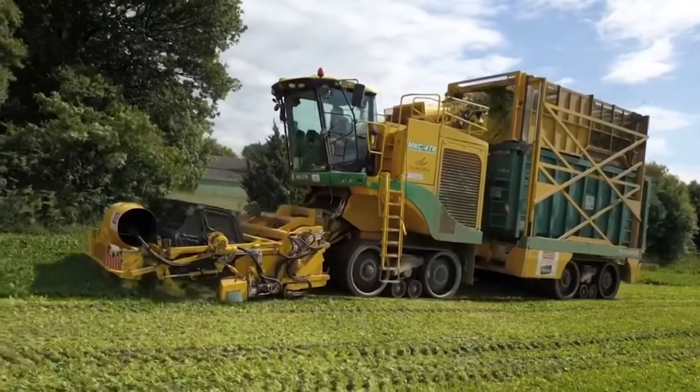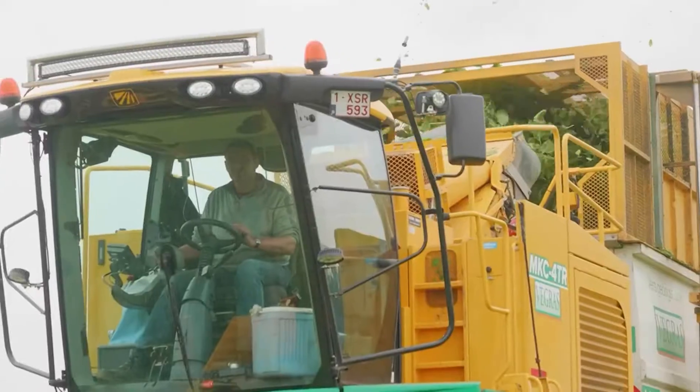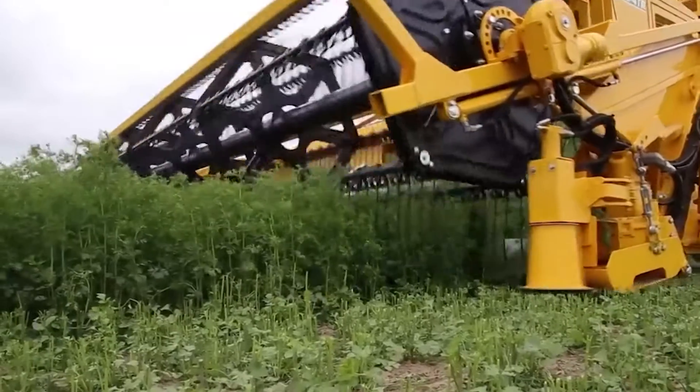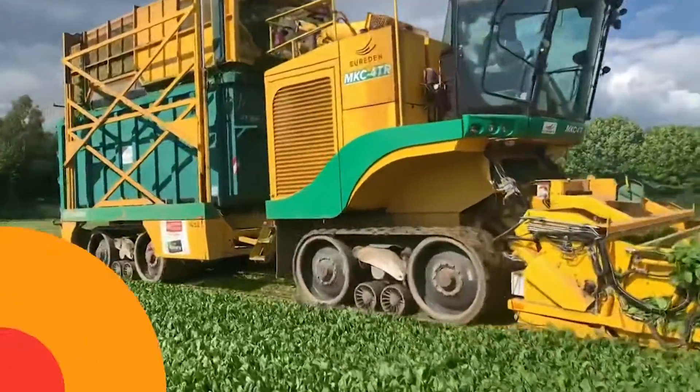The machine's versatility is a standout feature, adept at harvesting a variety of leafy greens under diverse field conditions. The MKC 4TR is a game-changer, transforming the tedious task of leafy green harvesting into an efficient, high-quality process.